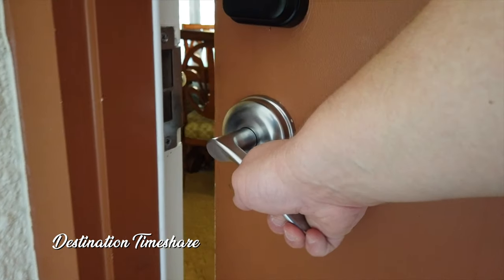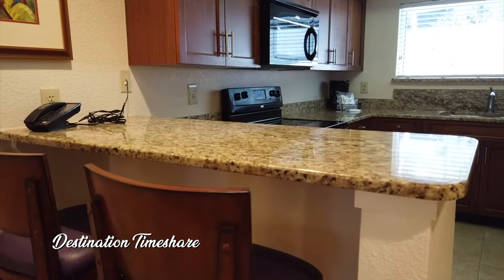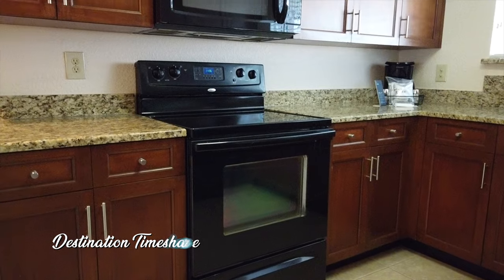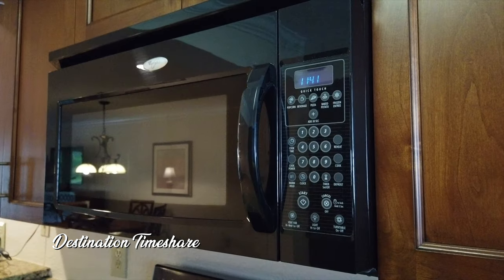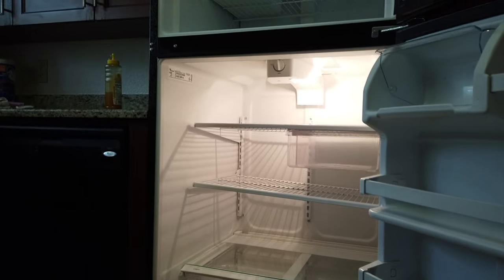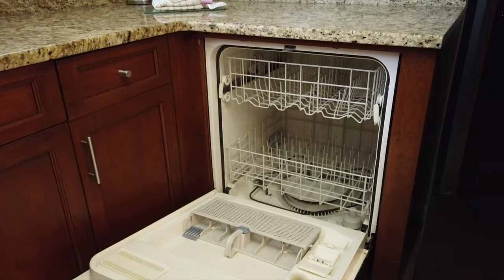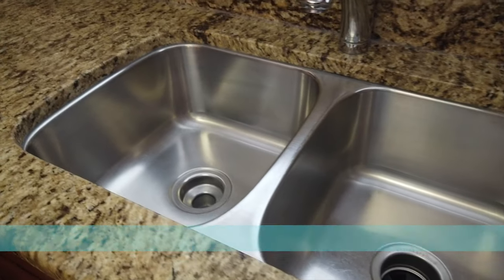As we make our way into this two-bedroom villa here in the Falls phase at Sheraton Vistana Resort, you come into the main living area, but we're going to take a look at the kitchen first. There's a fairly good-sized kitchen with all your major appliances — oven, stovetop, microwave oven. There is also a good-sized refrigerator and freezer with an ice maker, and right beside that, a full-size dishwasher.